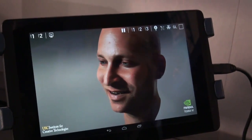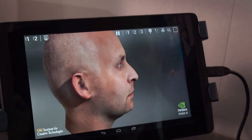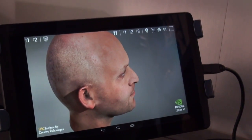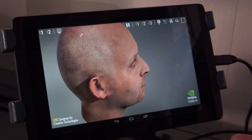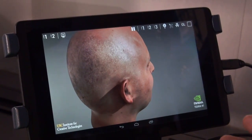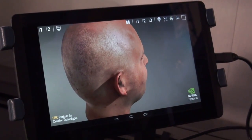NVIDIA says that this is basically a more powerful chipset than what you'll find in the Xbox 360 and the PS3. So basically, you're saying that you can have very, very solid gaming performance on a tablet or a smartphone using the NVIDIA Tegra K1 chipset.